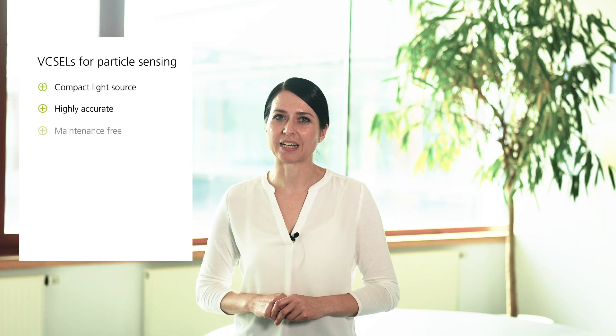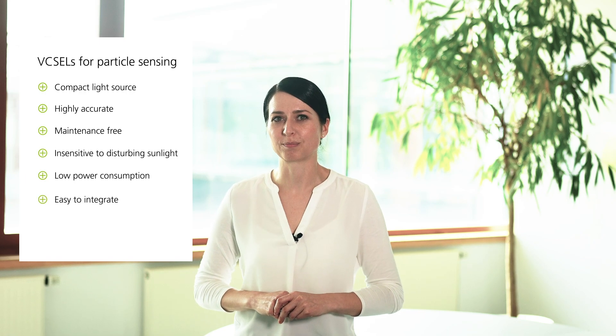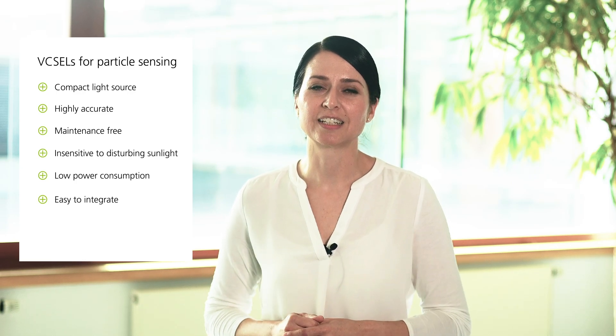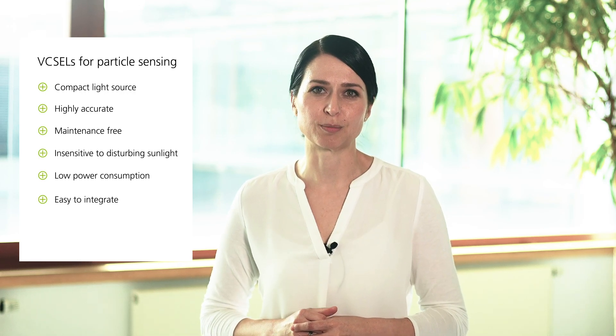Generally speaking, there are a bunch of benefits VIXELs offer for industrial applications. VIXELs are not only a compact light source that serves highly complex form factor requirements, but also work very accurately. The infrared laser source is also maintenance free, insensitive to dirt, and there is no interference from disturbing sunlight.